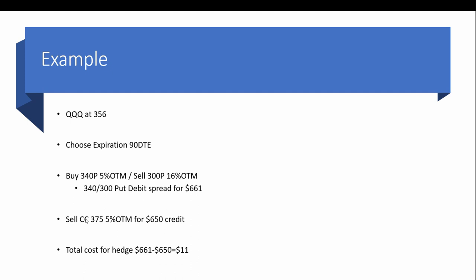At the same expiration, the 375 covered call is roughly 5% out of the money and we can get a $650 credit on that. So our total hedge is going to cost us roughly $11 — it is a small debit, but it gives us a little more room on the top end at 375. We could go to the 374 strike and enter for a credit, but an $11 hedge is pretty cheap.